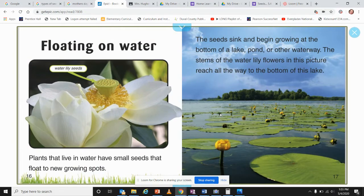Floating on water: plants that live in water have small seeds that float to new growing spots. The seeds sink and begin growing at the bottom of a lake, pond, or other waterways. The stem of the water lily flower in this picture reaches all the way to the bottom of the lake.